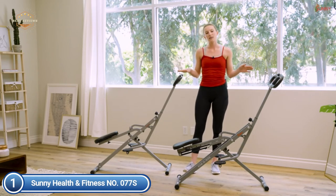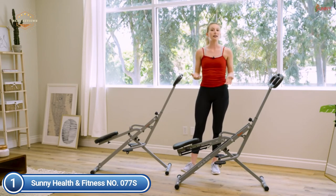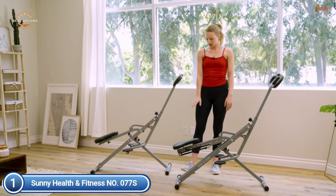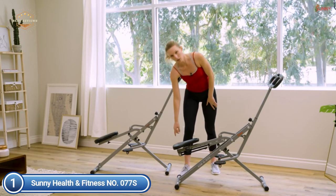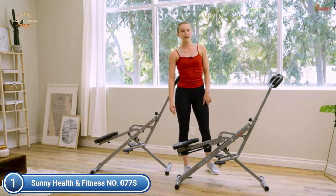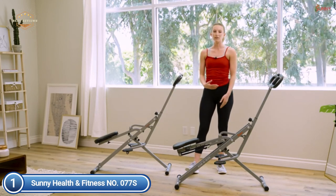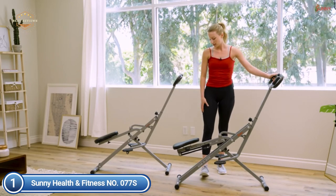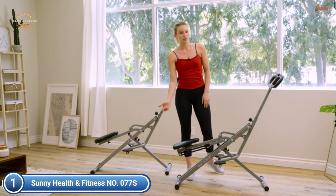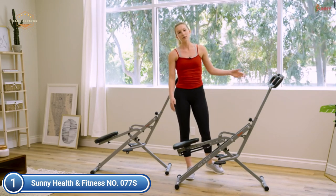The LCD monitor tracks your calories, time, and rep counts. The trainer offers flexibility to adjust the tension — three elastic bands can be fixed to or removed from the seat to fit any level of fitness. It not only gives you the capability to perform the full range of squats, but also allows you to add a variety of medium, high, and low zone squat pulses.